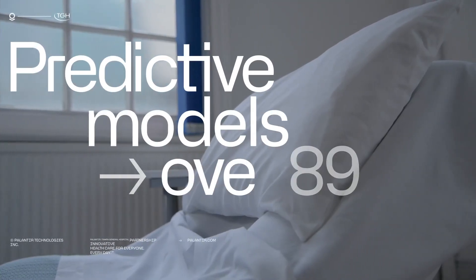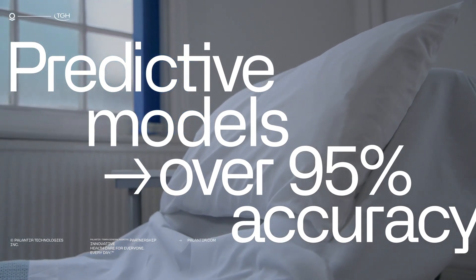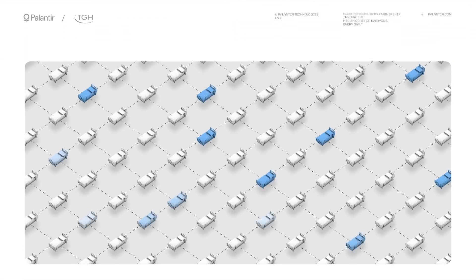Currently our predictive models are at over 95% accuracy. We're now able to plan hours, days, and sometimes even weeks in advance in order to make sure that there's a bed for our patients as soon as they're done with their surgeries.